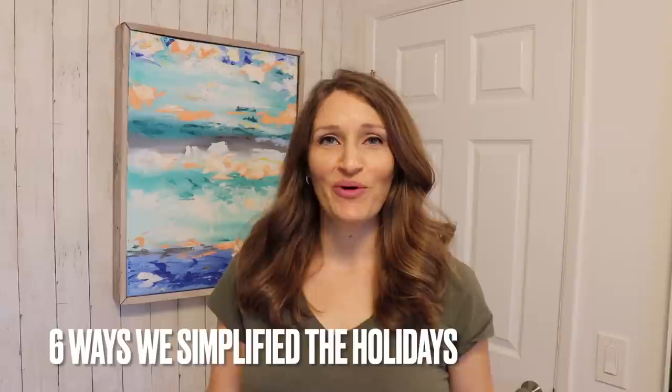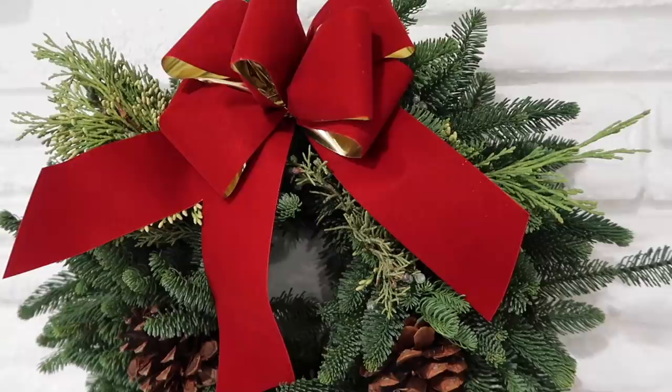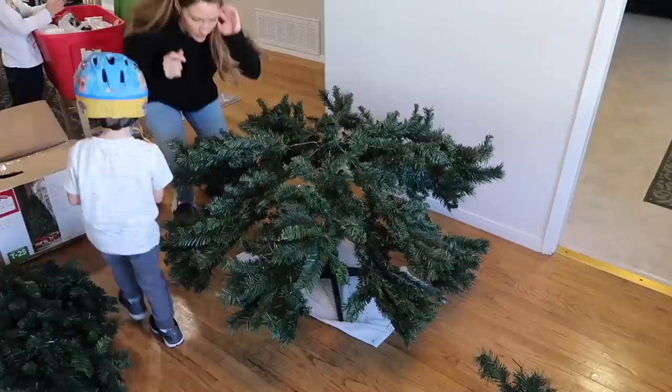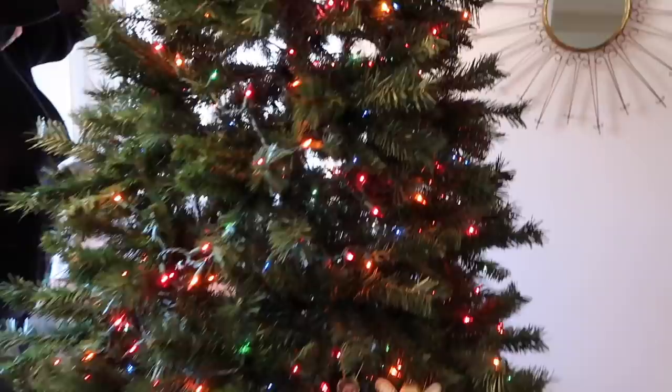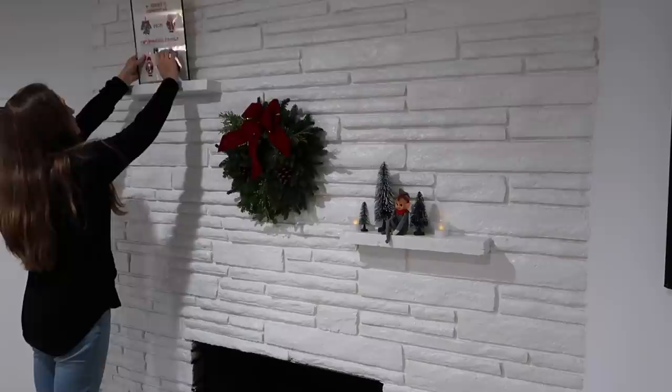Hello, welcome back. Today I want to share how we have simplified Christmas decor and the holiday season. The first thing I've done for the last few years is to try not to decorate too early. As a mom who doesn't like to see a lot of clutter and extra decor everywhere, I try to wait until after Thanksgiving to start decorating. I just find that way I can enjoy it more without being irritated by the time Christmas actually arrives.